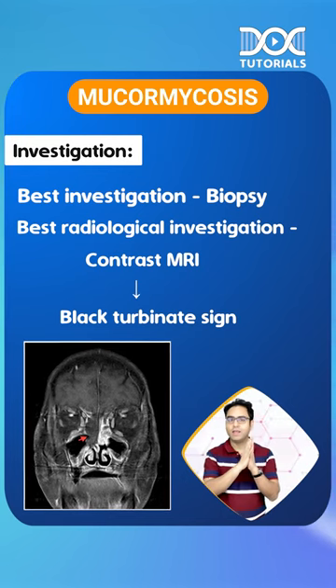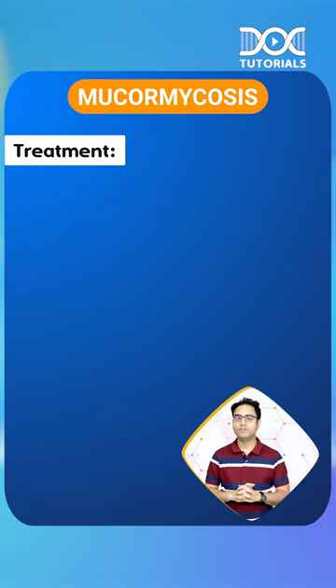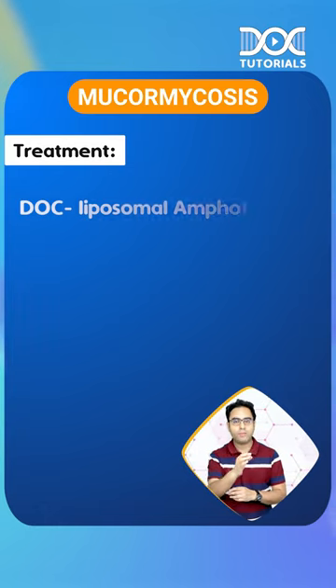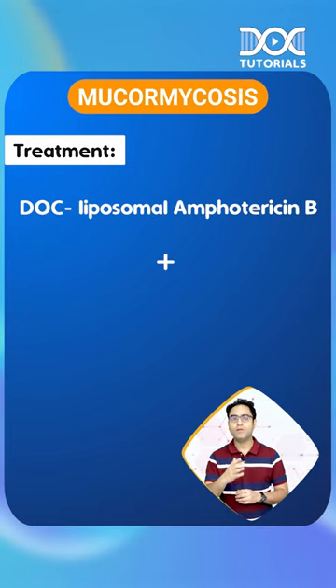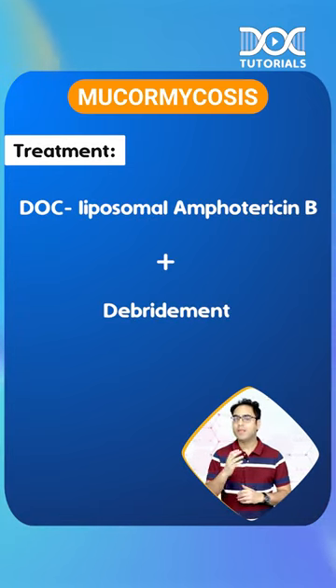The fifth and last point: what is the drug of choice for mucormycosis? Everybody knows that liposomal amphotericin B is the drug of choice. Along with that, surgical debridement is done. Keep learning.